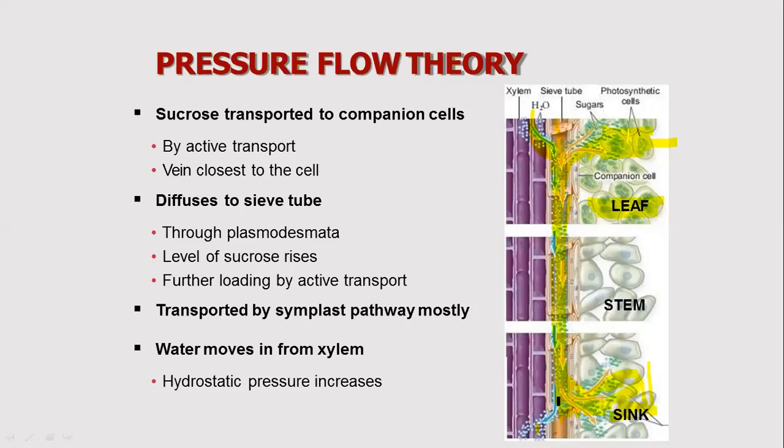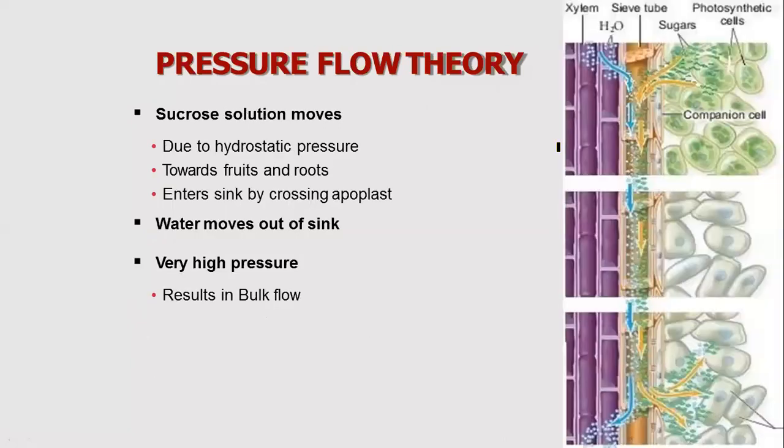At the source, companion cells actively load sucrose into the sieve tube cells. Water enters the sieve tube cells, creating pressure that drives the flow. At the sink, sucrose is unloaded, water leaves, and the pressure drops. To summarize: sucrose is loaded at the source via companion cells, water enters the sieve tubes, sap flows to the sink under pressure, and water returns via xylem.